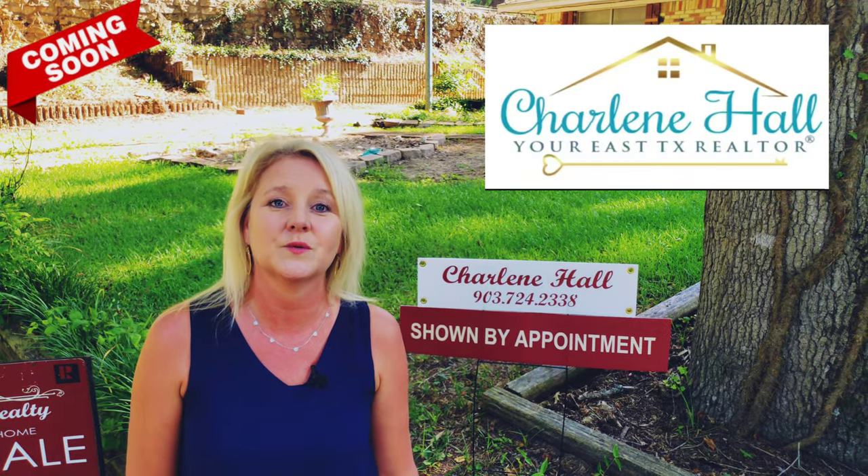Anything else, just please comment below and I will do my best to get back to you as soon as possible, and there will be a link on this video as well as soon as it does go live. Appreciate you guys. This is Charlene Hall, your East Texas Realtor with Palestine Realty.